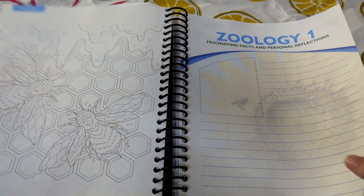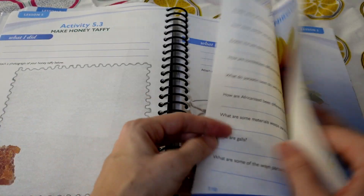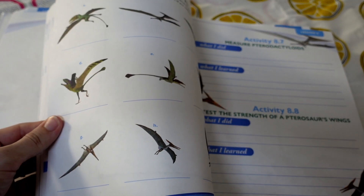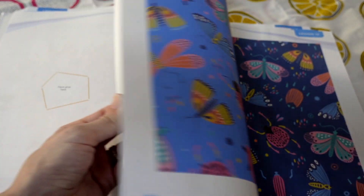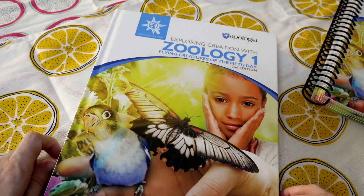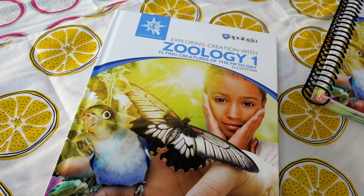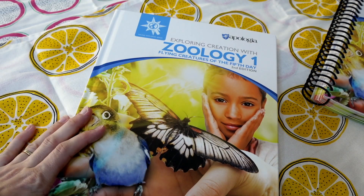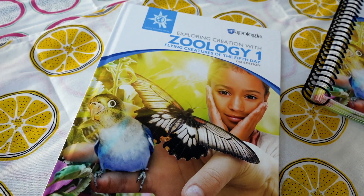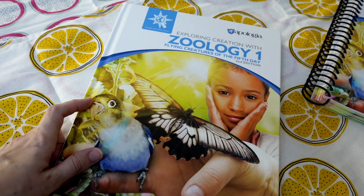By the end of this, you're probably going to know a lot about bugs, birds, and flying creatures. We get our flying dinosaur section too. That is what you can expect from Exploring Creation with Zoology. I hope this was helpful! If you like this and other nerdy homeschool videos, make sure to like the video and subscribe — I make nerdy homeschool videos all the time. See you next time, bye!